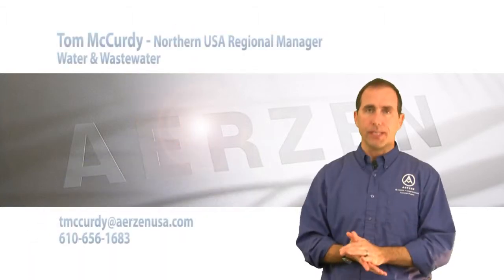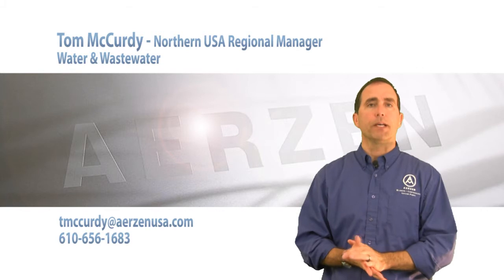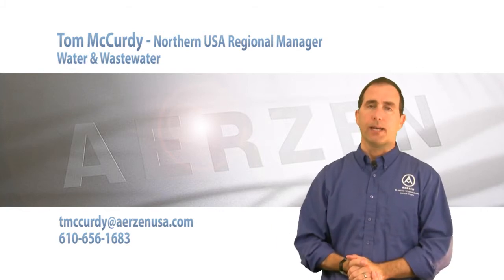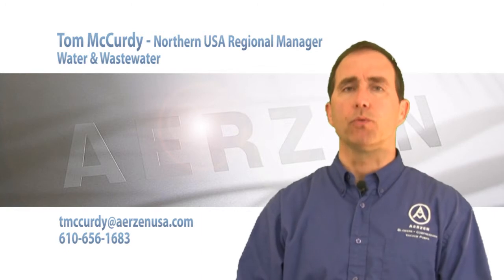The best bet is to see your rep. They will be contacting myself or my counterpart Kevin Grant in the South and the West. We'll be able to help you with the proper selection.